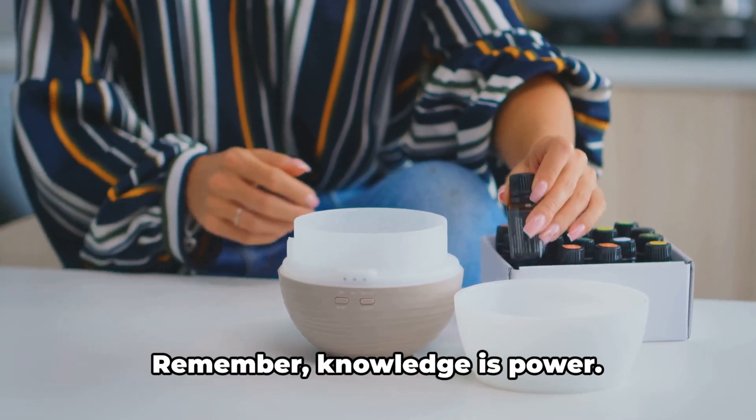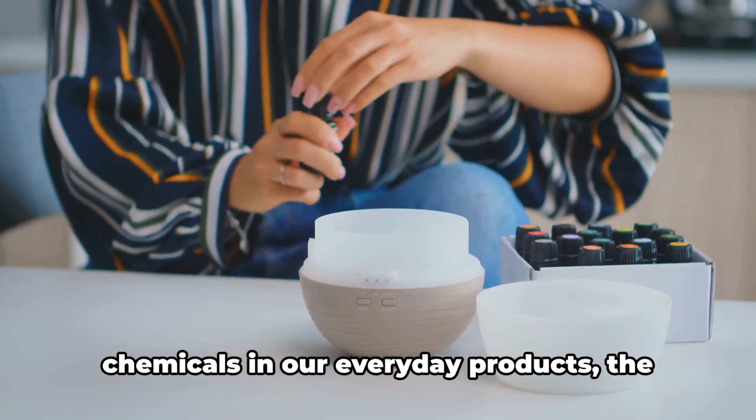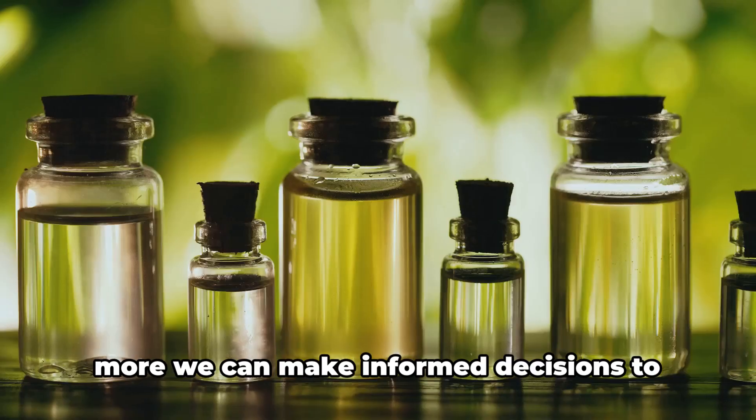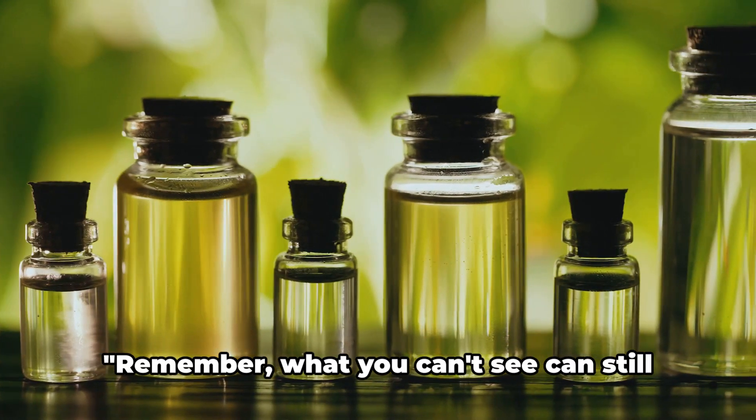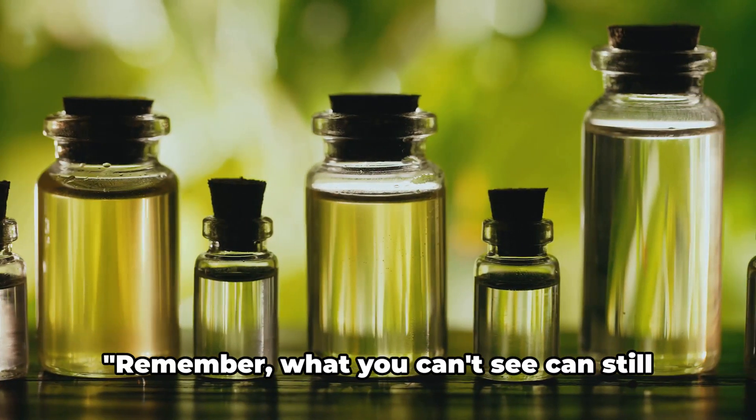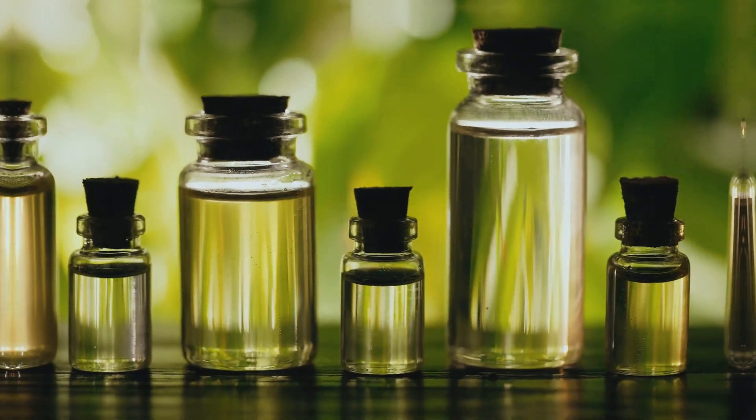Remember, knowledge is power. The more we know about these hidden chemicals in our everyday products, the more we can make informed decisions to protect our health. What you can't see can still harm you. Be aware of phthalates.